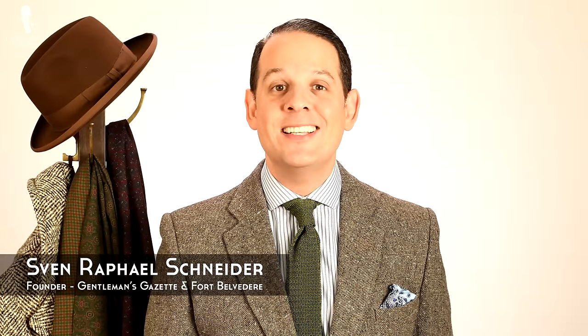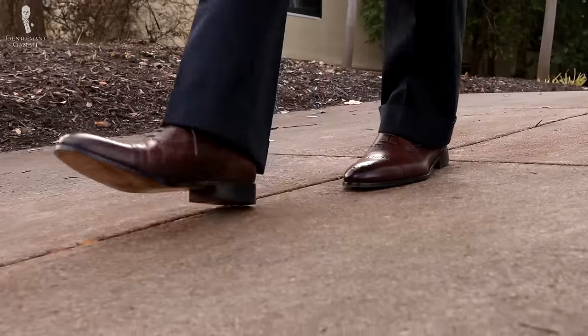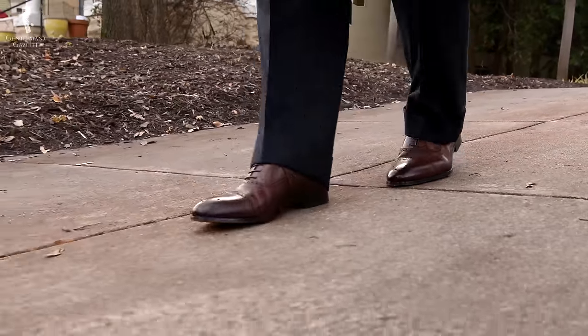Welcome back to the Gentleman's Gazette! Today's video is all about dress shoes and how you can find the right fit, what constitutes a good fit, and how you determine your proper size.